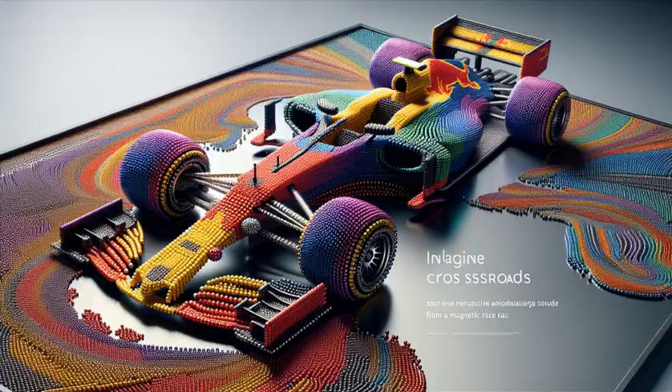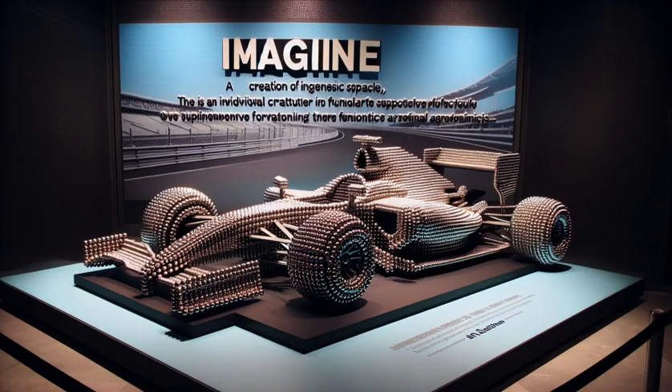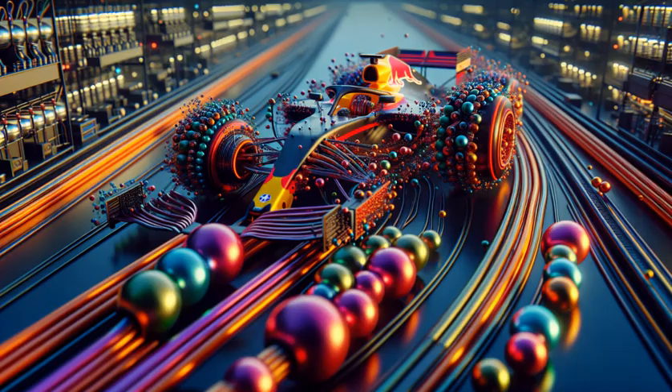Can you believe this mini speedster is all magnets, down to its racing tires? As we near the finish line, this magnetic marvel is a testament to imagination and innovation.